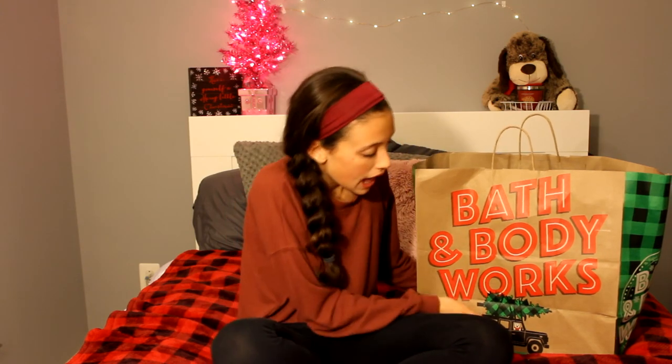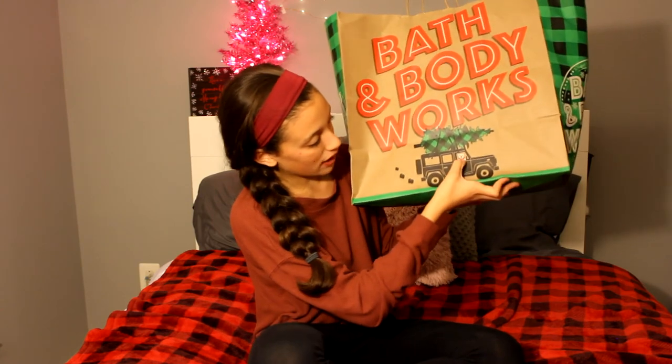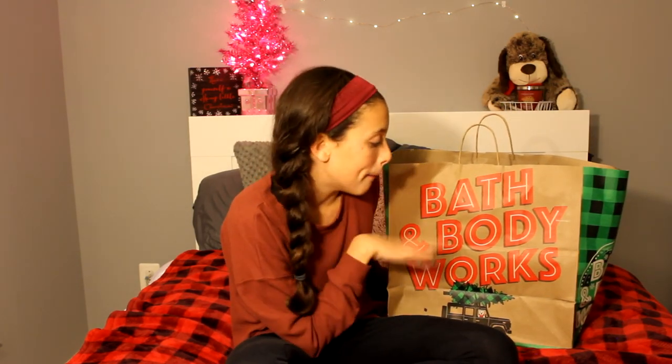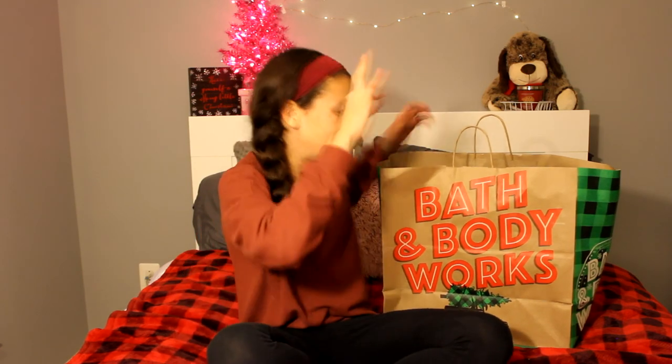This is what I got from Bath and Body Works, obviously. I love the bag — it's so cute. It has this little bear and a tree on top of a jeep, and I just thought it was super cute. But my mom did get the Black Friday deal from here, and I was like, yes mom, yes!